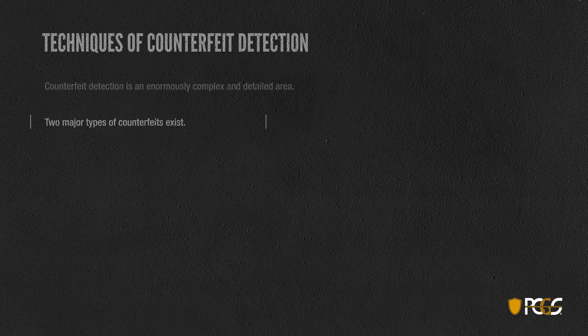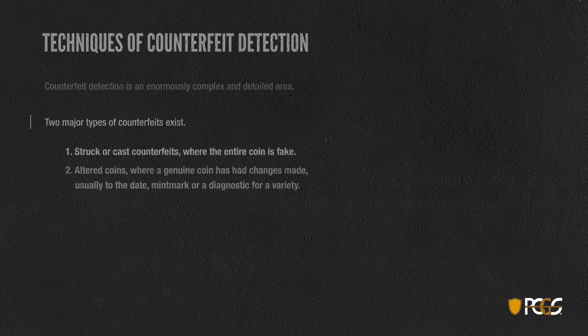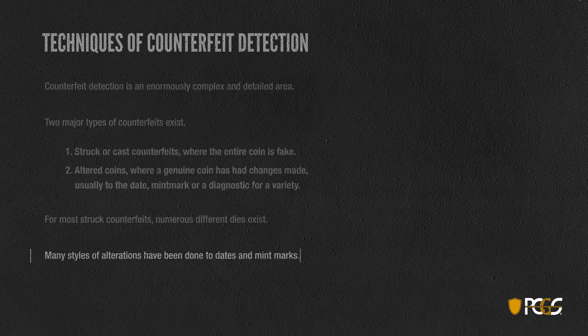PCGS identifies two major types of counterfeits. One is the struck or cast counterfeits where the entire coin is fake. The second is an altered coin where a genuine coin has been altered — had changes made, usually either to the date, the mint mark, or some diagnostic for a variety. For most struck counterfeits, numerous different dies exist, so we must keep track of those, and many styles of alterations have been done to dates and mint marks. So the whole area is very deceptive.